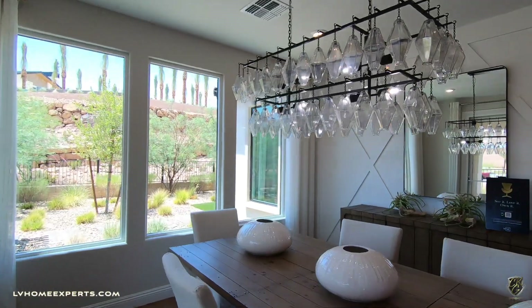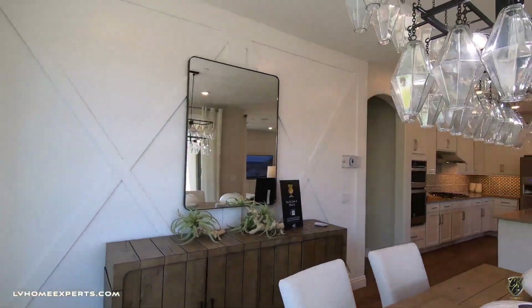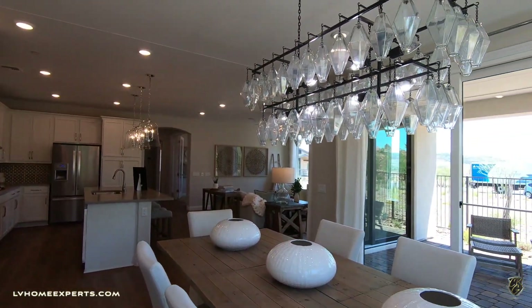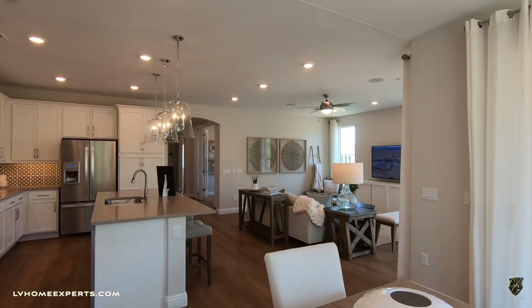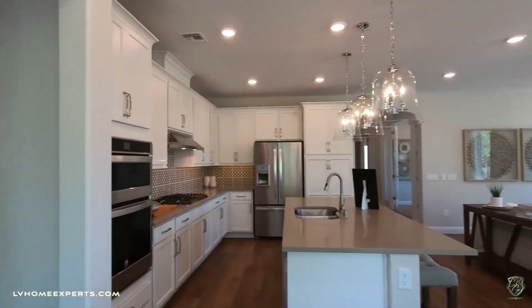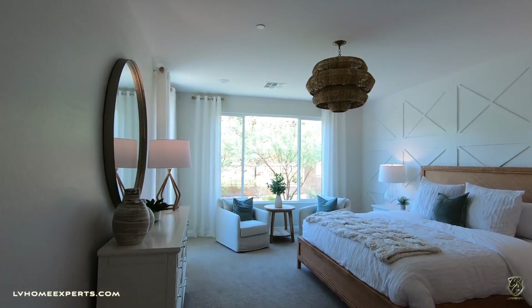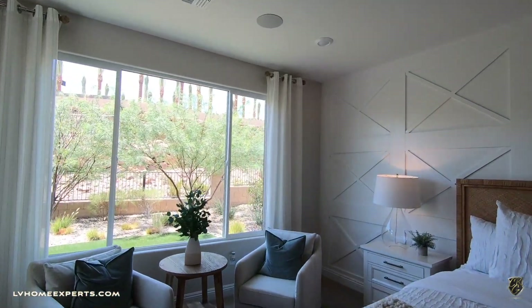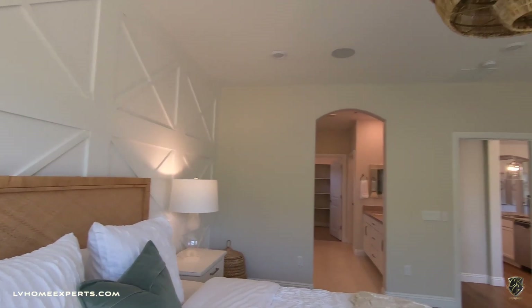We have a formal dining, living room, and kitchen combo. Now let's go to the primary bedroom. The primary bedroom transitions into carpet and is definitely big enough to have a little retreat area, which is really nice.